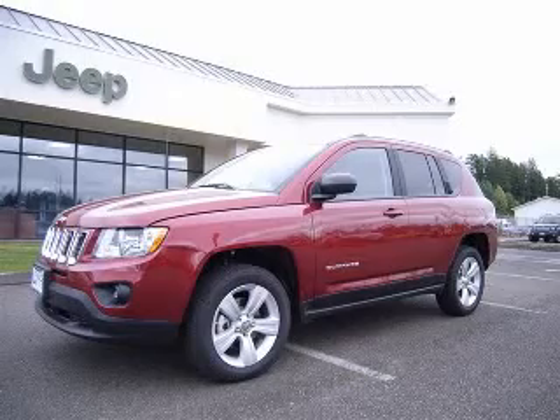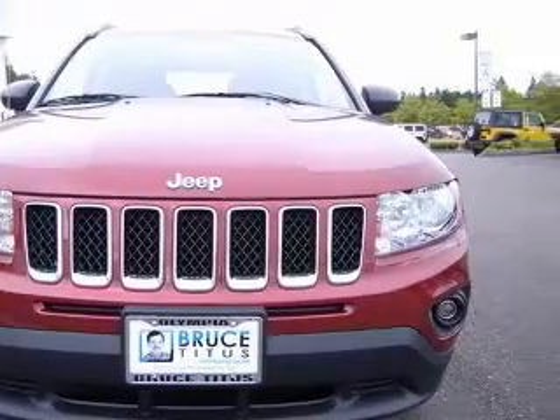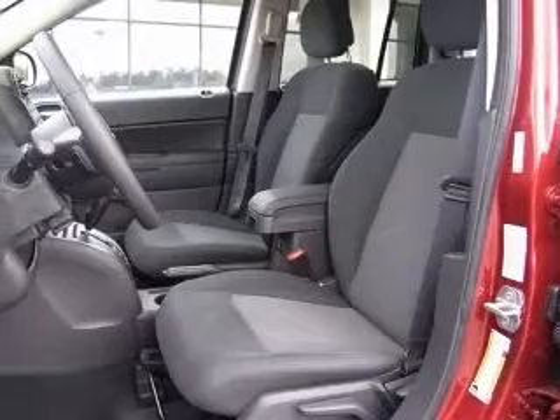We are proud to present this excellent new 2011 Jeep Compass. This Compass has a four-cylinder engine and a continuously variable transmission. This vehicle has a deep cherry red crystal pearl coat exterior and includes the following options: